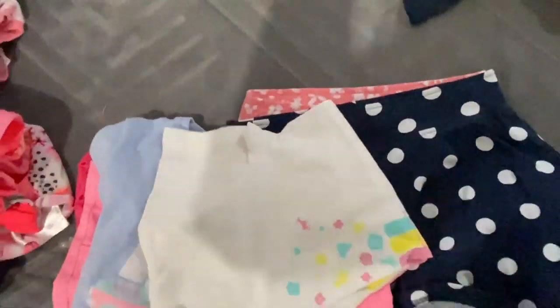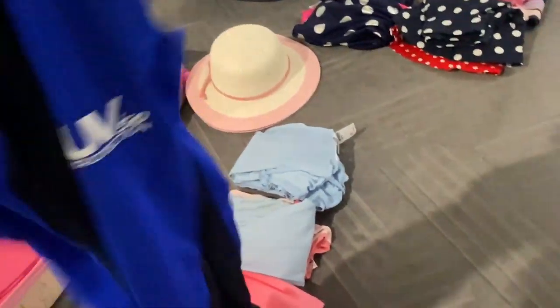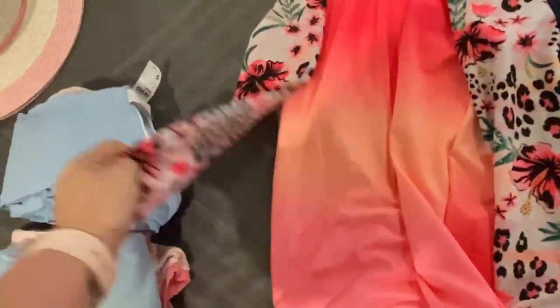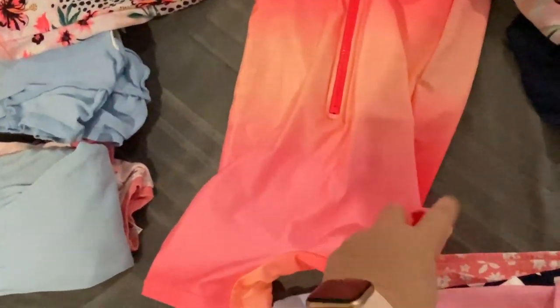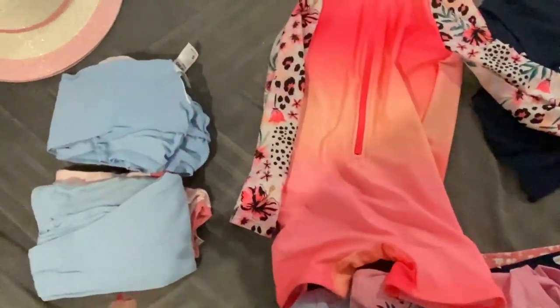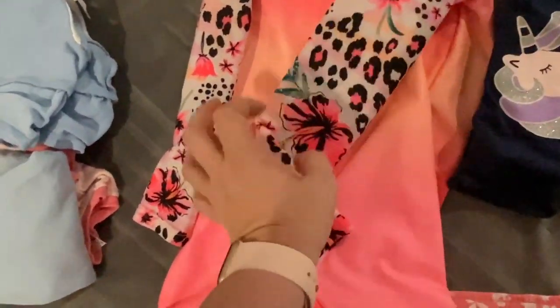We're going to the beach and will be swimming there, and it's stinger season, so the girls have both got stinger suits that we're taking, along with swim shoes which Tim has already taken. They've both got a pair of swimmers in different colors — these are Kate's. We make our girls wear long sleeves because they're so pale, and I like them to have a little bit of short on them so they're covered up.